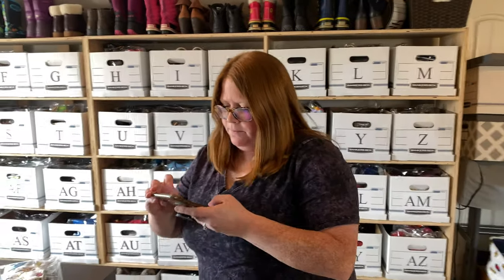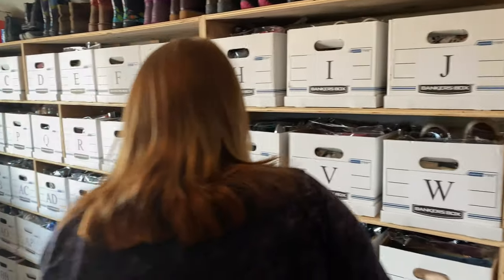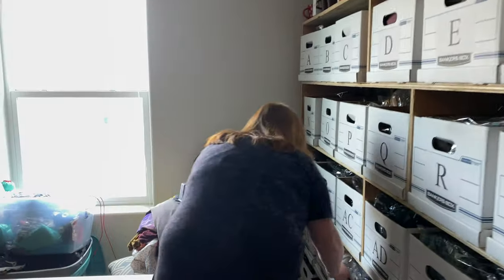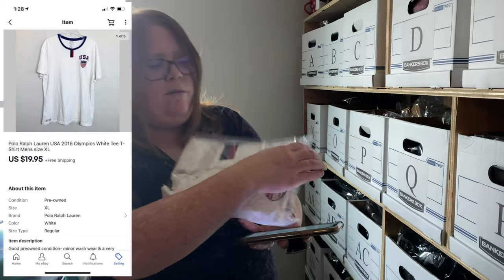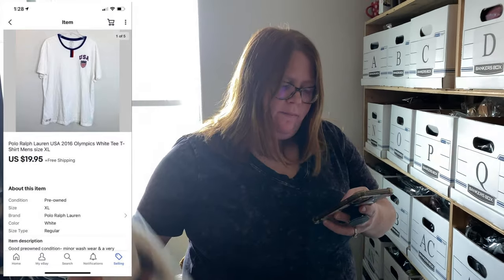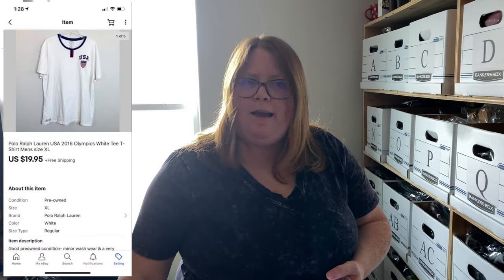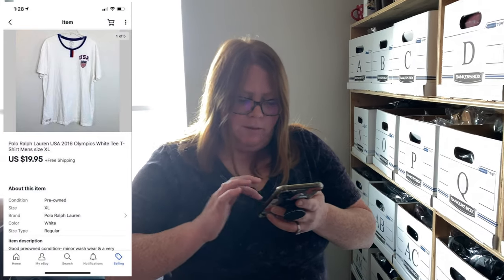In box AP we have a Ralph Lauren shirt — it's a Ralph Lauren Olympic USA shirt. I had it listed on eBay for $25. Someone was watching it; it's been listed a while. I offered them $19.95 and they accepted that, with free shipping.